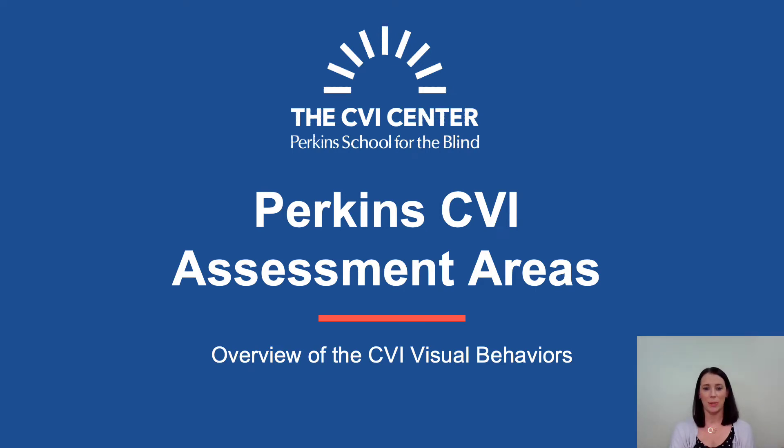Hello and welcome to this video around the Perkins CVI assessment areas, an overview of the CVI visual behaviors. My name is Marguerite Tabato and I'll be presenting today alongside my colleague Rachel Bennett.